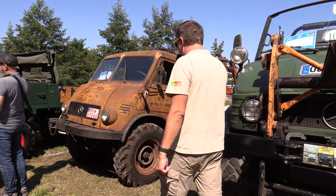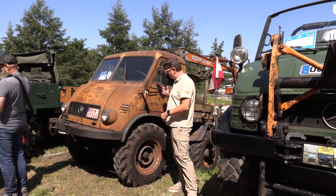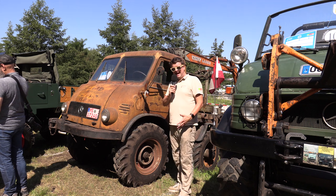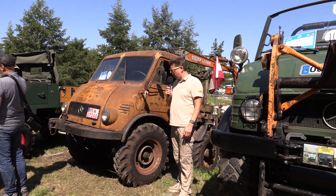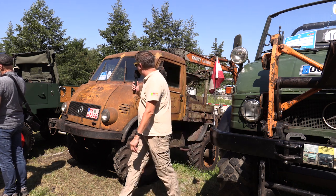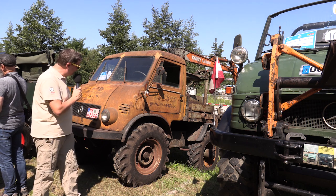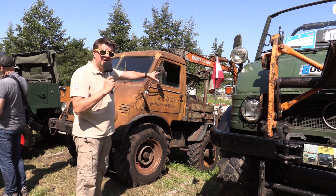Es geht weiter mit der Startnummer 11, und hier sieht man sehr eindrucksvoll, dass es nicht darum geht, immer einen hochglanzpolierten Unimog zu haben. Patina heißt das Stichwort, und es kann auch ruhig mal ein bisschen Rost dabei sein. Jetzt haben wir hier einen Frosch – ein Froschauge von 1955, Startnummer 11, ein wunderbares Teil, und hinten drauf ein Klaus-Bagger.